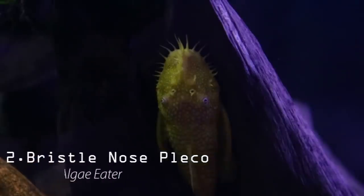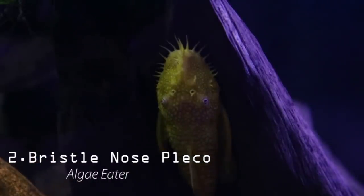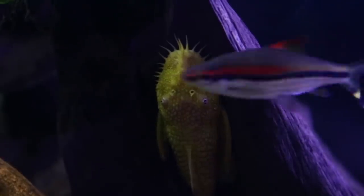The next fish I want to share with you guys that I find useful in my aquariums is the bristlenose pleco. Now if you follow my channel, you may have noticed that I really don't show a lot of attention to plecos — I'm really not a big fan of plecos.